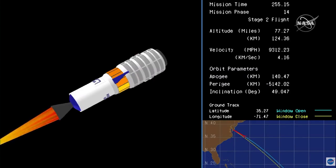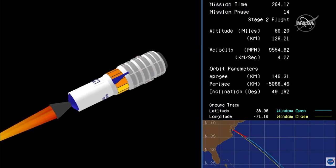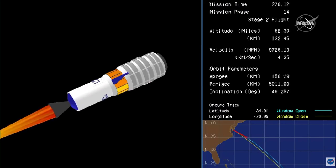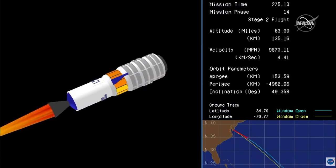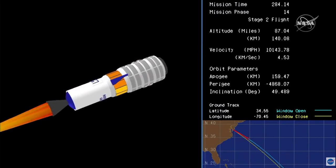Stage two ignition. This will be about a two-minute, 44-second burn of the second stage engine. Attitude nominal. Vehicle subsystems nominal, altitude 140 kilometers.